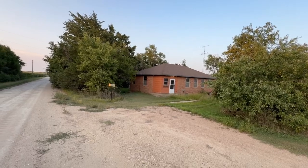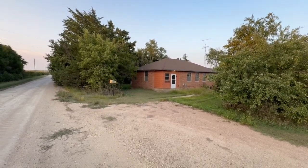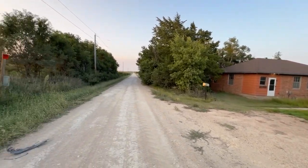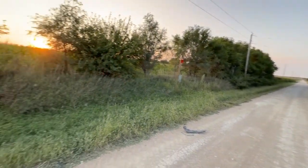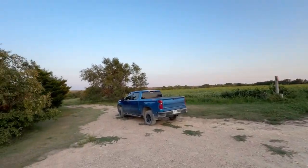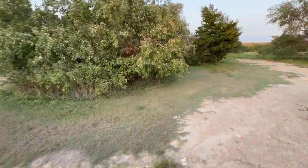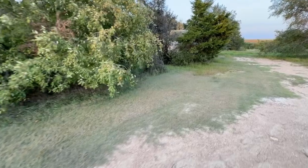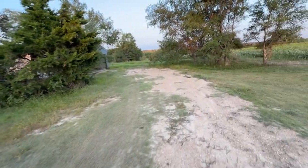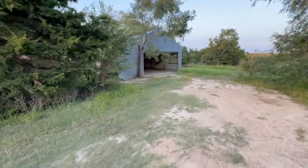We've got two bedrooms on the main floor and a bathroom, and then two bedrooms in the basement on this place. You can check out the other drone video we've got on the property — it shows a little bit more of the expansiveness of the place.